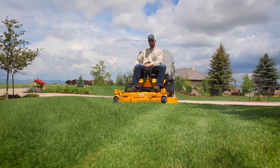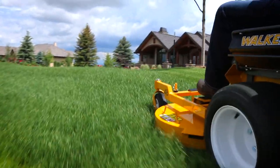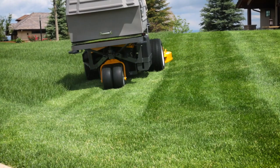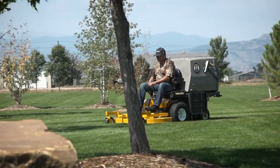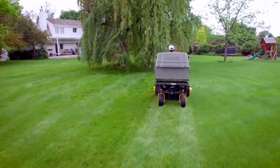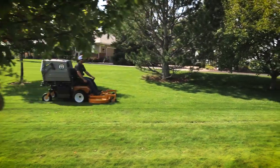Like all Walker mowers, the Model D benefits from the distinctive Walker True Floating Deck, allowing it to flex side-to-side and articulate front-to-back while gliding smoothly over turf. This translates into less scalping and a more even cut. Every time you mow, you want to produce a beautiful cut as quickly as possible, and the Model D makes this easy.